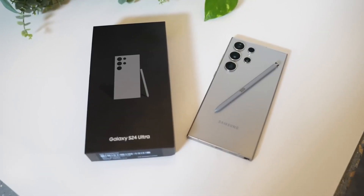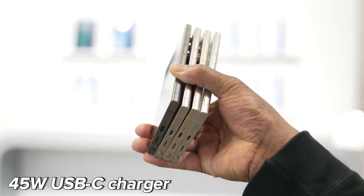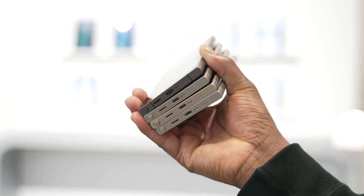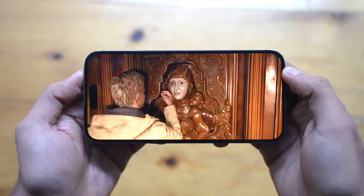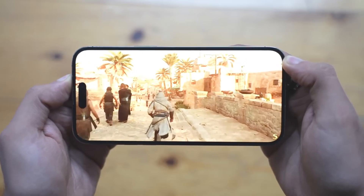Adding to the positive news, the S24 Ultra demonstrated swift charging capabilities with a 45-watt USB-C charger, reaching a 71% charge in just 30 minutes. In comparison, a 20-watt Apple charger achieved only a 41% charge in the same time frame.